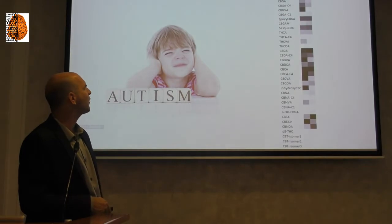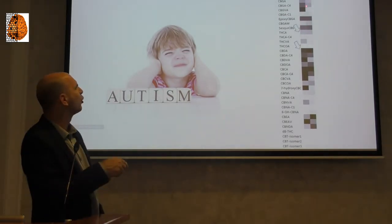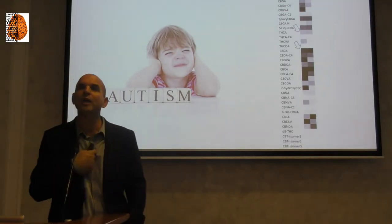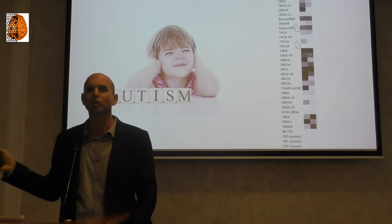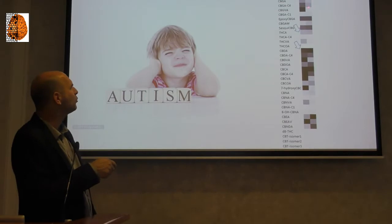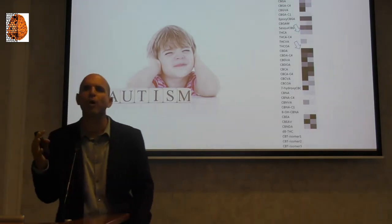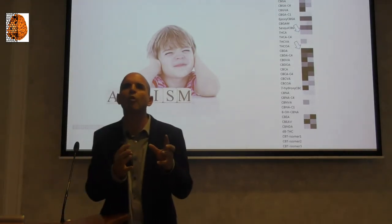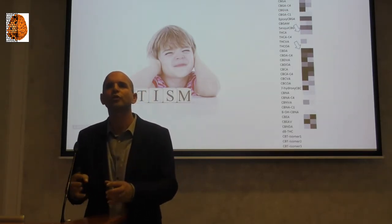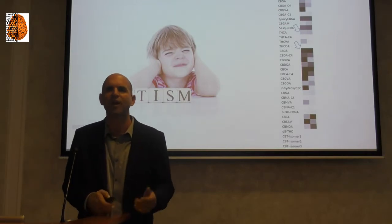For me, it's a goldmine as a scientist. Now I've narrowed it down to seven to nine different compounds that I can take to animal models and investigate why these specific compounds are important to reduce anxiety and violence in autistic kids.